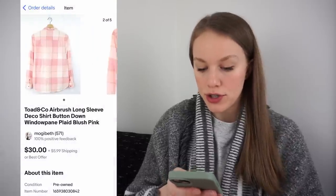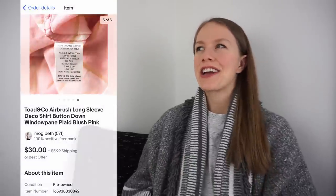Next is this Toad & Co airbrush long sleeve shirt. Toad & Co is a brand I used to never pick up, but I picked this up when I was kind of desperate for inventory. Got it at the bins for 79 cents, listed it for $30, and it sold full price on eBay — which on my eBay sales means 10% off since I'm constantly running a 10% off sale. That gave me a gross profit of $23.37 after fees and shipping. Sold in three days.